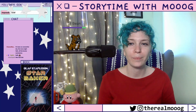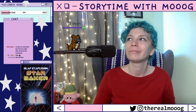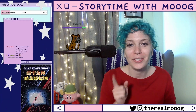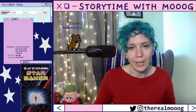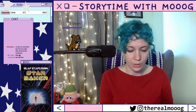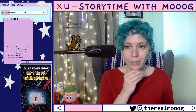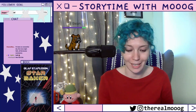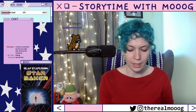I also started Gideon the Ninth by Tamsyn Muir — I'm not sure how to pronounce the last name. It is the first in a series and there are three books out with a fourth announced.